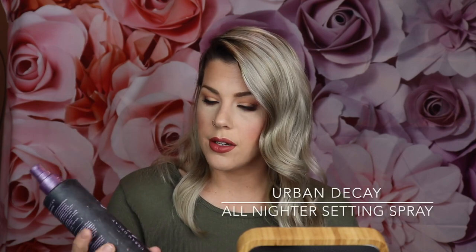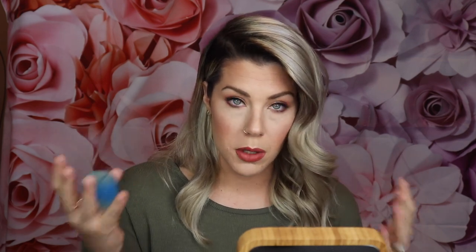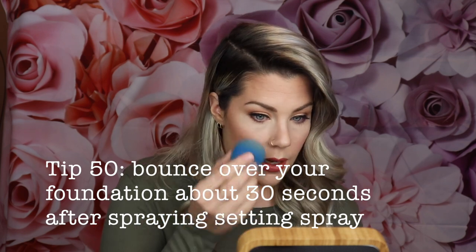The most essential last step is setting spray. I'm using Urban Decay All Nighter spray — I use this in the tropics and I would wake up in my makeup when I forgot to take it off. This will also cut down on any powdery-ness in your look. If any areas look very powdery, really concentrate the spray there. After the setting spray has had a chance to permeate, take your Beauty Blender on a clean side and just bounce over any areas that still look a little powdery.